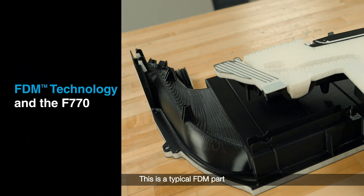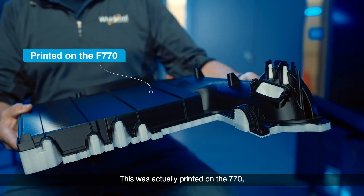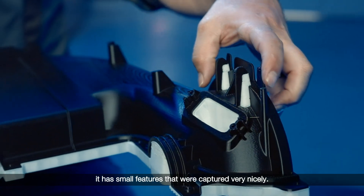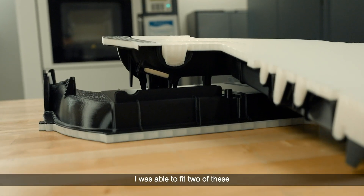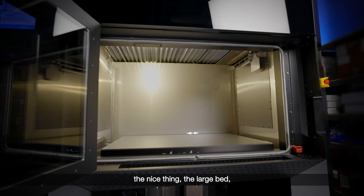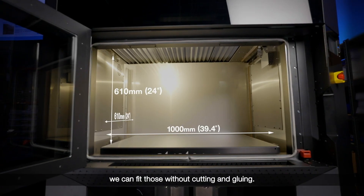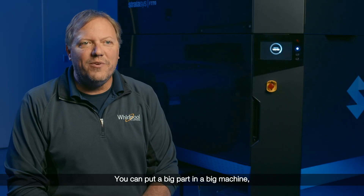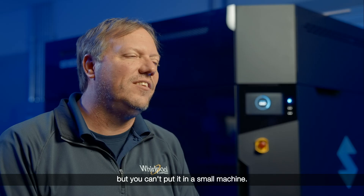This is a typical FDM part for us at Whirlpool — this was actually printed on the 770. It has small features that were captured very nicely, and I was able to fit two of these in one build. At Whirlpool, we print a lot of housings and a lot of big parts. With the large bed, we can fit those without cutting and gluing. You can put a big part in a big machine, but you can't put it in a small machine — it's a great benefit.